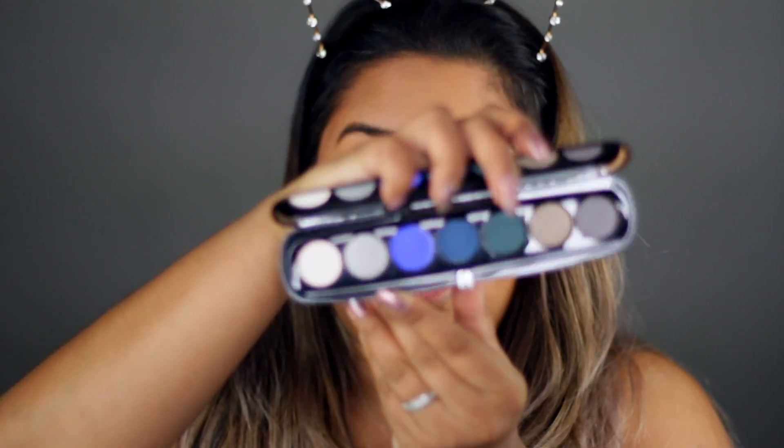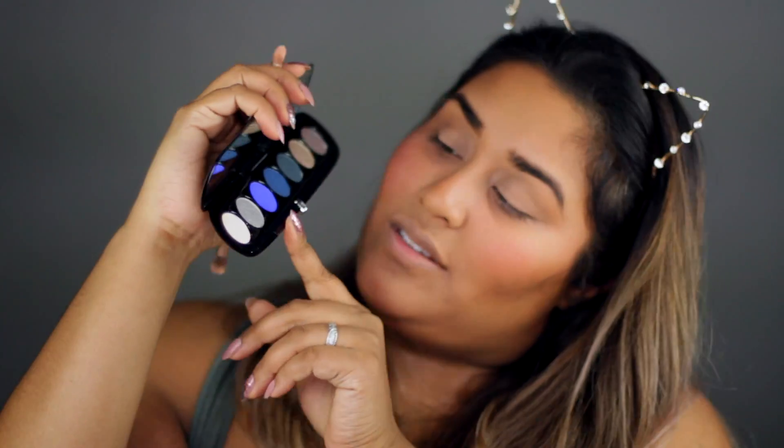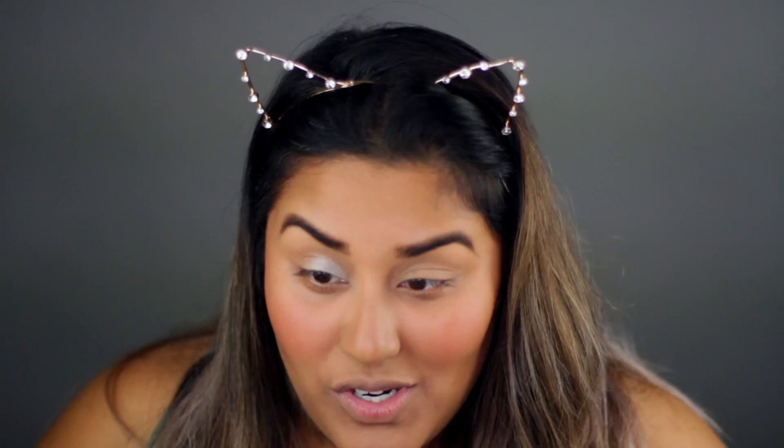I'm going to start with this shade right here called "In Doubt." I'll go ahead and apply it to the center of my lid. It's super shimmery — a really pretty color. It blends really nicely, it's super easy, and it seems pretty true to color — the way I see it in the palette is showing up on my lid the same way. On camera it looks a little bit more white than it actually is.